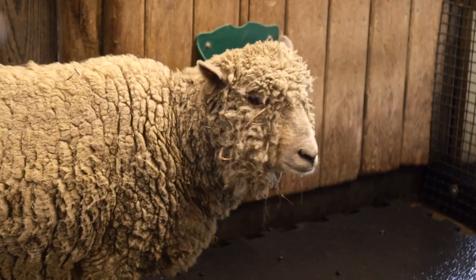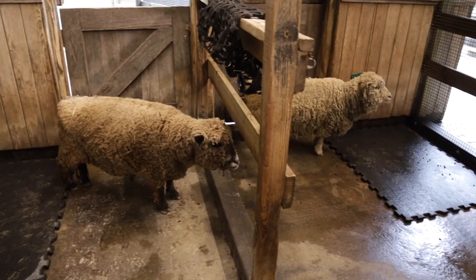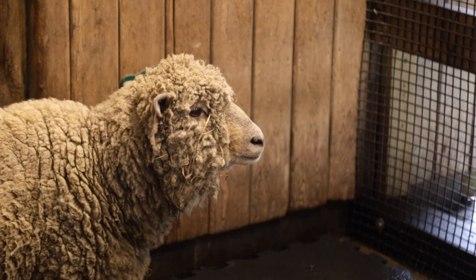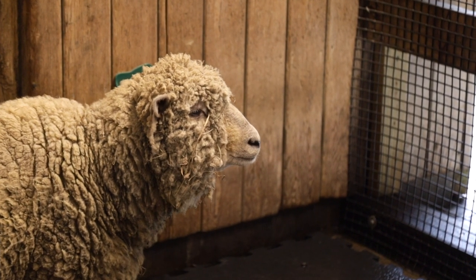We have Old English baby doll sheep here at the zoo — the teddy bear of the sheep world. It is a challenge in Cincinnati to find a sheep shearer. We sheared them ourselves and we are not experienced sheep shearers, so that was a bit challenging for us.